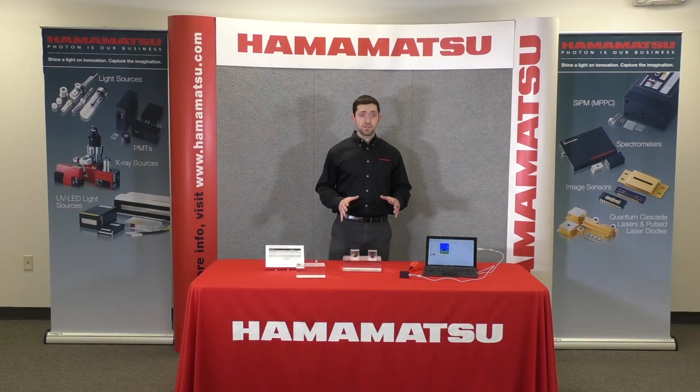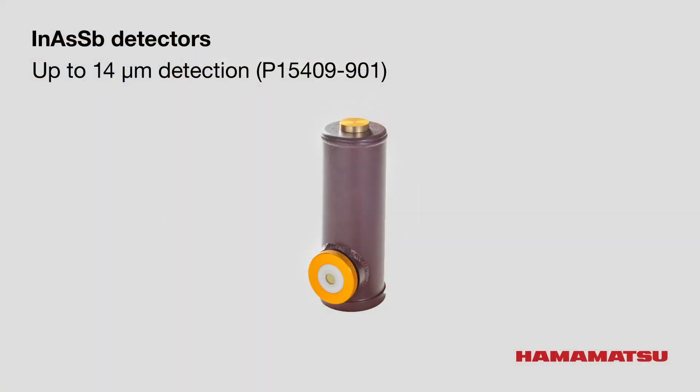In another development, Hamamatsu has just released a Type II superlattice detector, the P15409. This detector has sensitivity from 3 all the way to 14 micron — the farthest extension of sensitivity for an Inasby detector ever. It does require liquid nitrogen cooling, but it is extremely sensitive and just as reliable as any other Inasby detector.